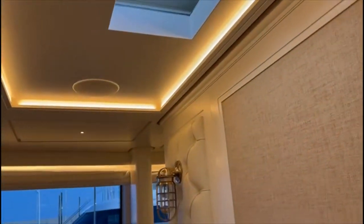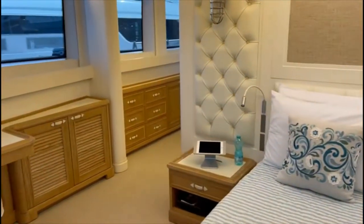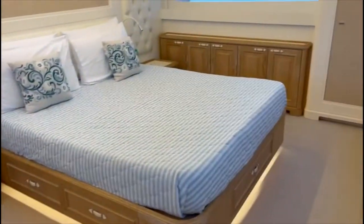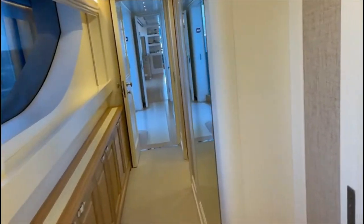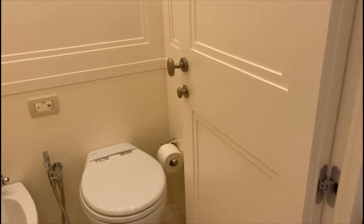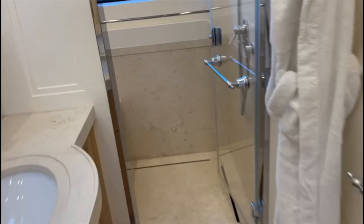There's a skylight above the bed. For a 112-foot master, it's not bad at all. The panels are a white flat lacquered finish. This is the head — you've got two sinks and then the shower, and a window which obviously comes down for ventilation.